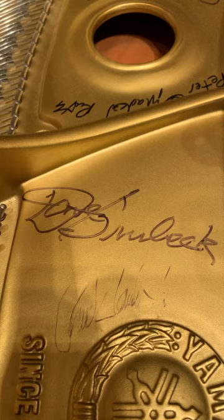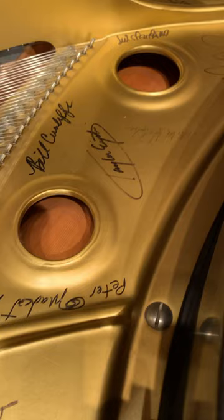As you can see, this piano was signed by Dave Brubeck, which led to a flurry of many other musicians signing this piano. Just a typical day at the office.